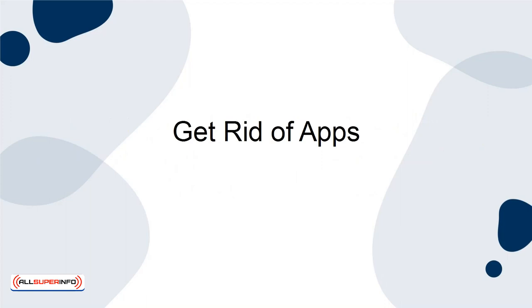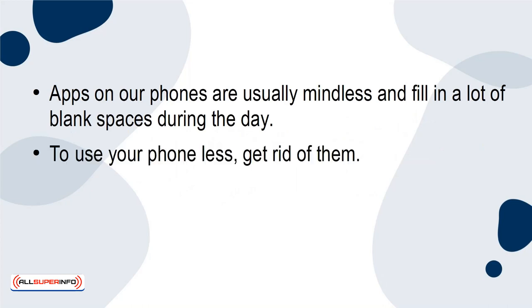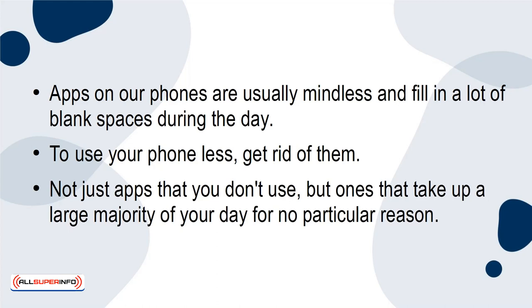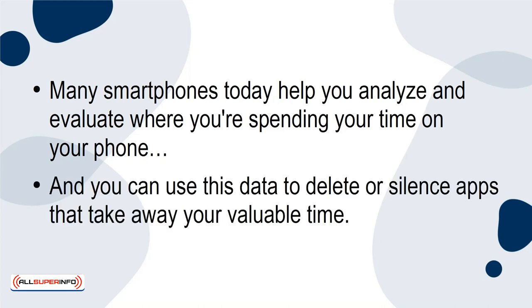Get Rid of Apps. Apps on our phones are usually mindless and fill in a lot of blank spaces during the day. To use your phone less, get rid of them — not just apps that you don't use, but ones that take up a large majority of your day for no particular reason. Many smartphones today help you analyze and evaluate where you're spending your time on your phone, and you can use this data to delete or silence apps that take away your valuable time.